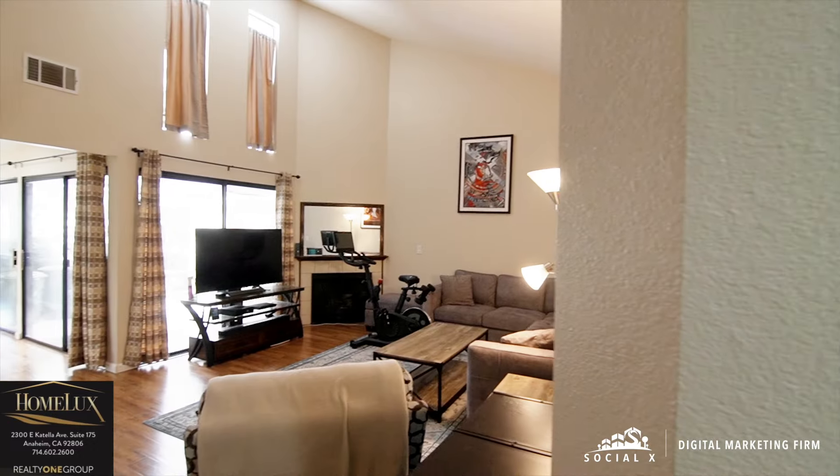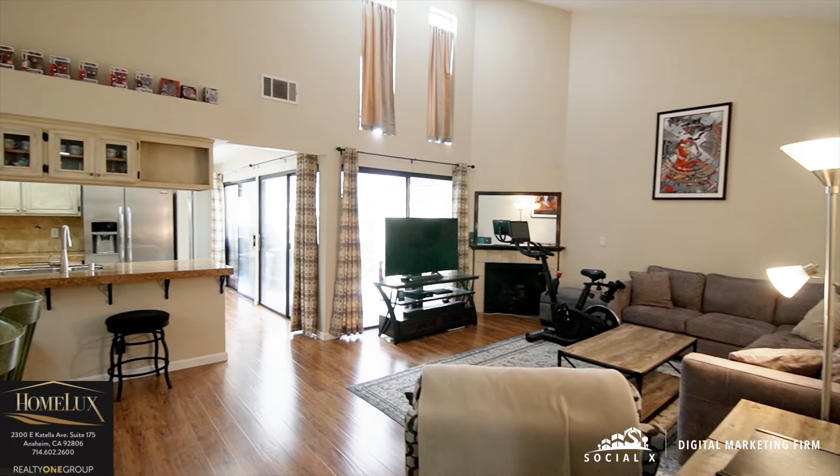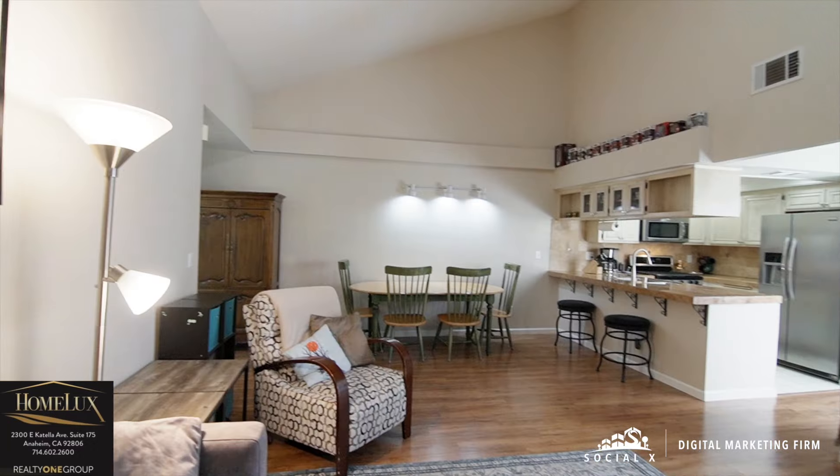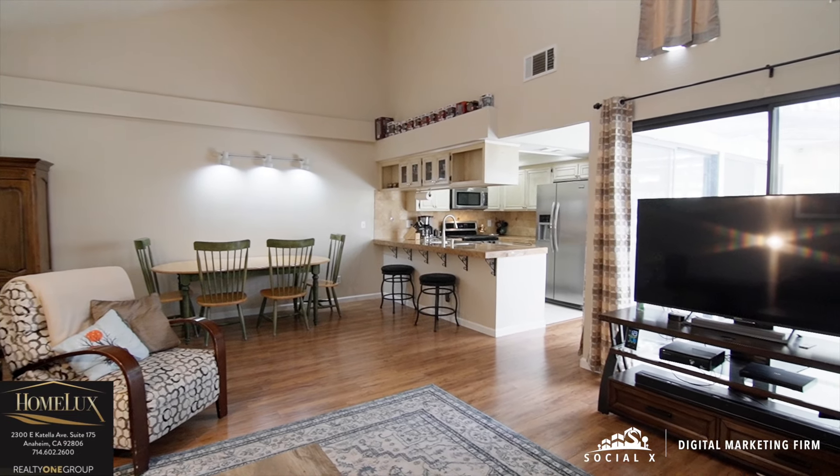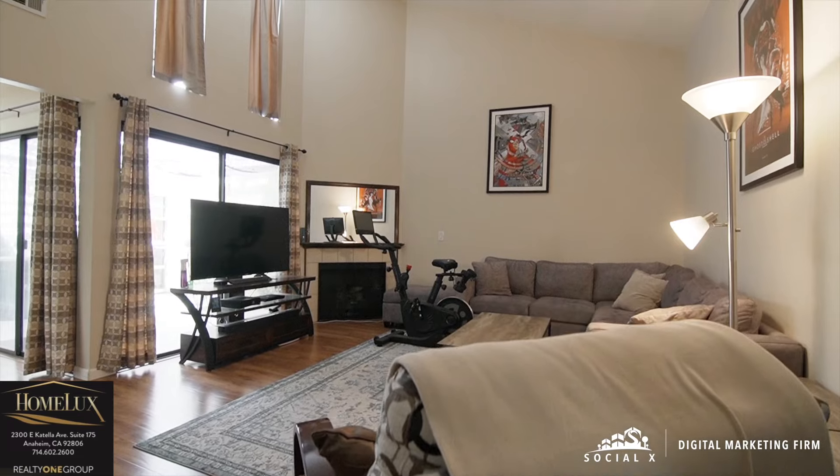Let's explore this two-bedroom, two-bath, just under 1,100 square foot home in Lancaster. This lovely condo comes with newer laminate floors, high ceilings, gas fireplace, and plenty of space in the living room for those family movie nights.